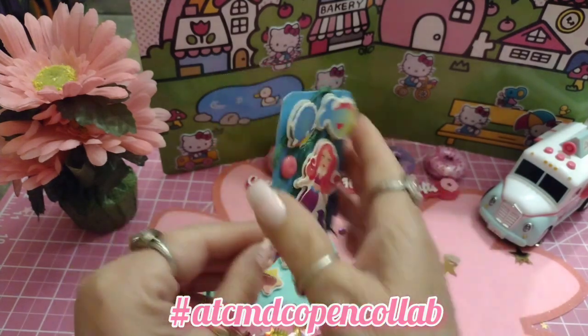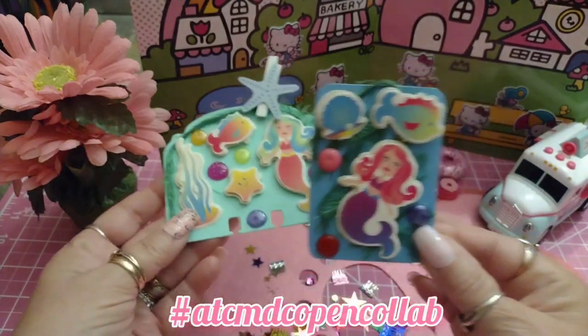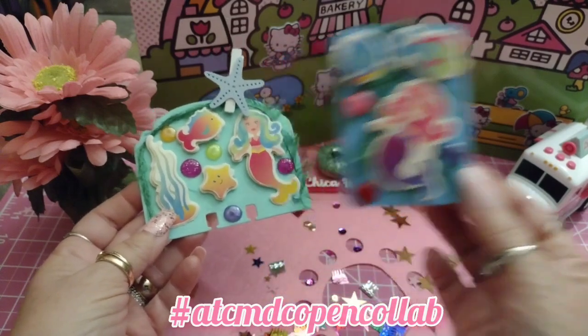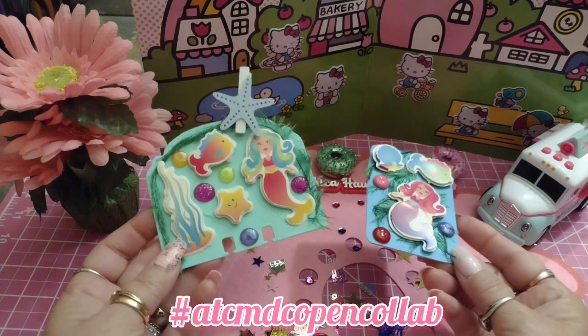I thought it turned out adorable — it's so cute! I used a different color paper, kind of a greenish-blue, and then there's the blue paper. I thought that was really cute.